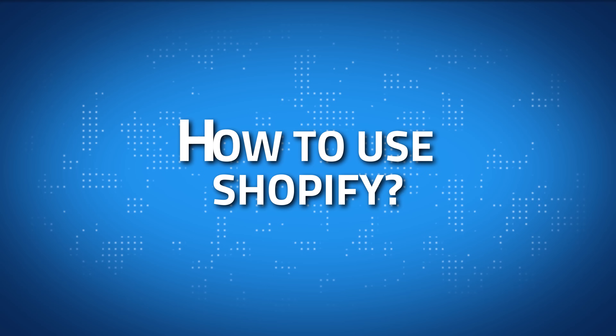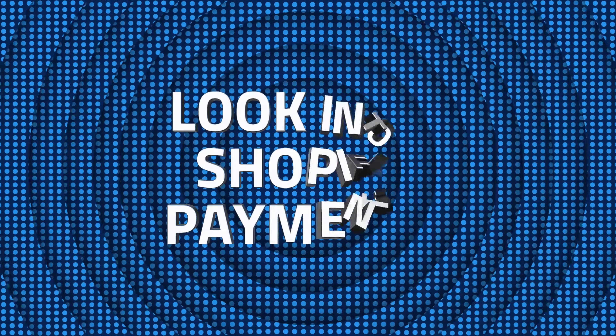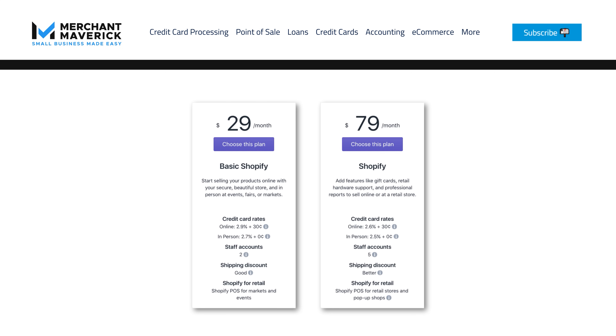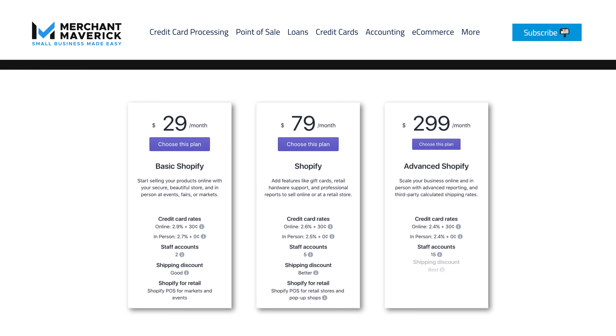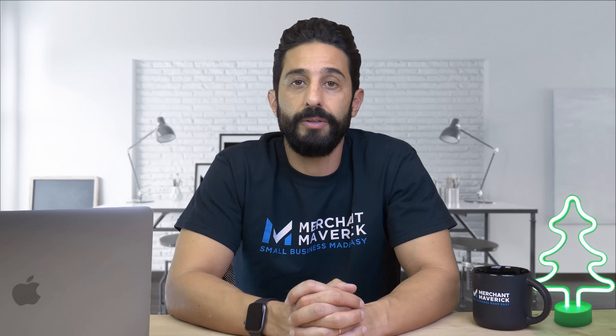If Shopify still sounds like a great option, you're probably wondering how to use it. There are seven basic ways to get the most out of your Shopify subscription. Starting with number one: look into Shopify Payments. If you choose to use Shopify's in-house payment processor, you can have the transaction fees waived — and those fees add up. Just make sure you read through your terms of service before enabling that feature, as there might be some fine print.